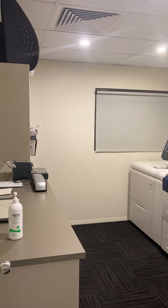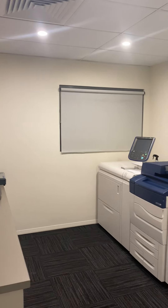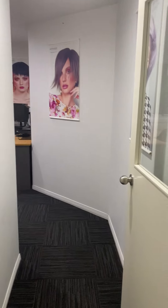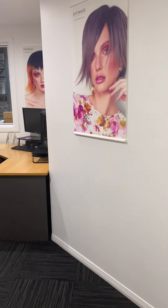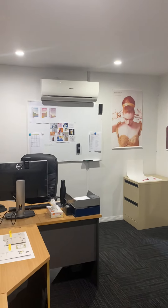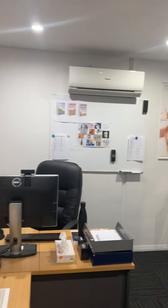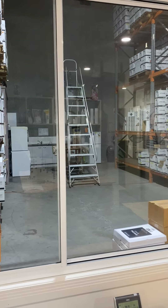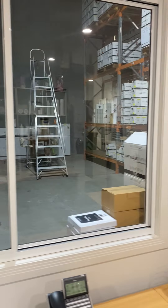That's for data and for photocopiers, et cetera. This is a rear office. All air-conditioned. And you have an outlook into the factory, part of the factory area.